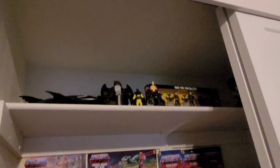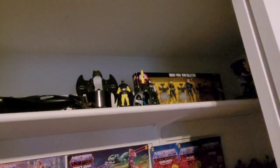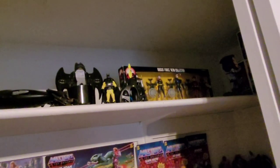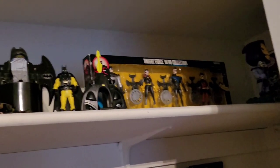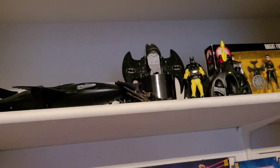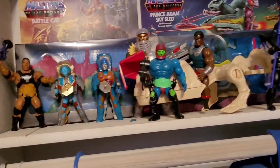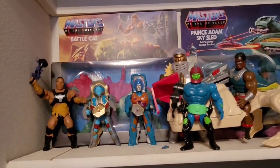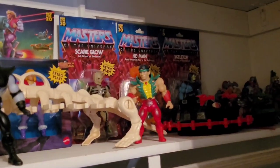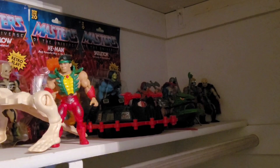Up here I have more Batman Returns stuff and Kenner New Adventures — now the old adventures. These are from the 90s cartoons. This was gifted to me: Deep Dive Batman, the Bat Ski Boat or sub, and some other fun stuff. More He-Man of course — vintage Masters — the Rock Origins in the background, Battle Bones, Undertaker, some Origins still in the package, and more vintage stuff back there.